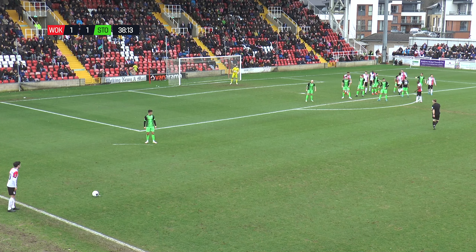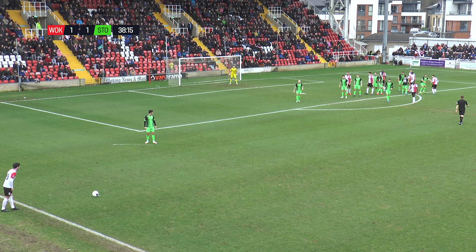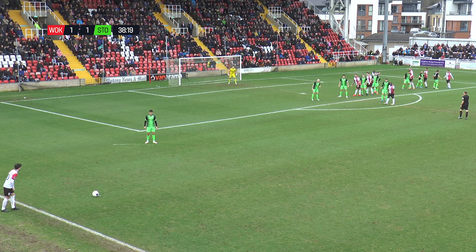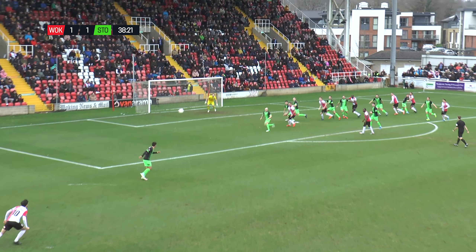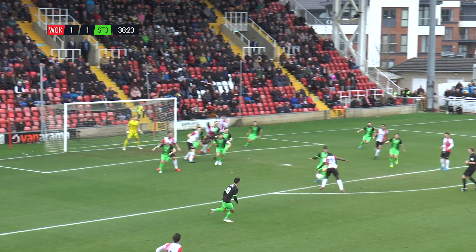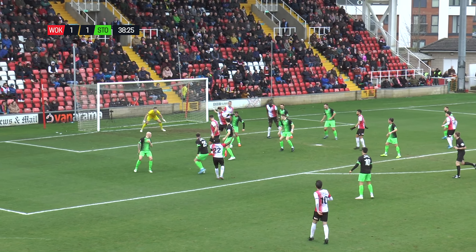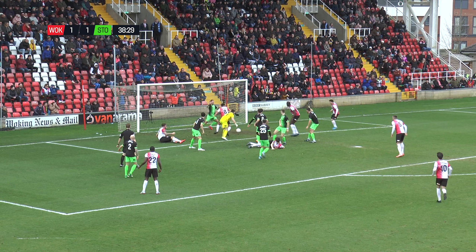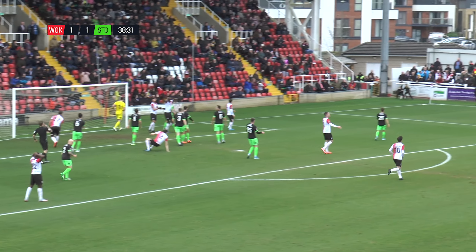Woking have a free kick now over on the left wing, needlessly conceded by Ash Palmer, just bundling his man to the ground. Kretschmar standing over it, takes it right-footed, looking for Alex Wall — a little too high for him. It breaks loose on the edge of the box. Lazar with the initial attempt — what a block by Ben Hinchliffe, and then cleared off the line by Hogan.